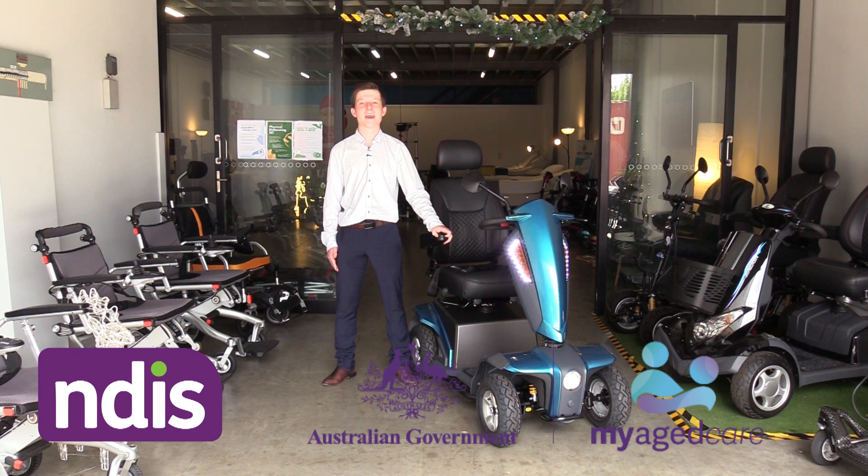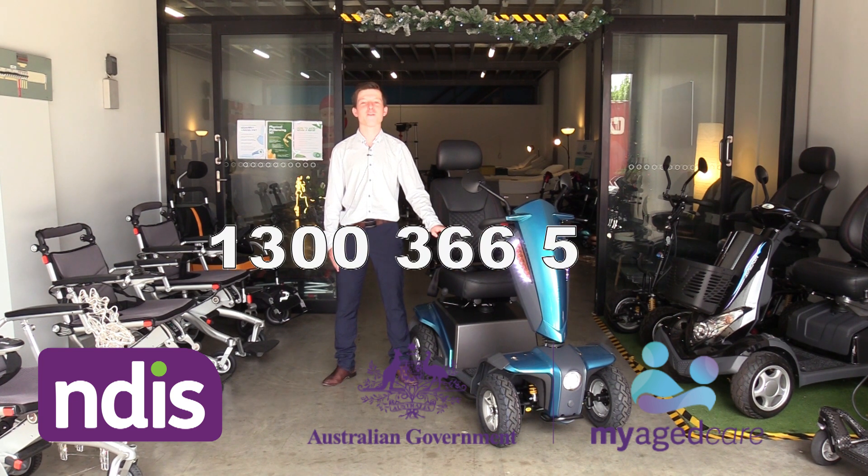We are available to answer any questions you may have, so please call us on 1300 366 545.